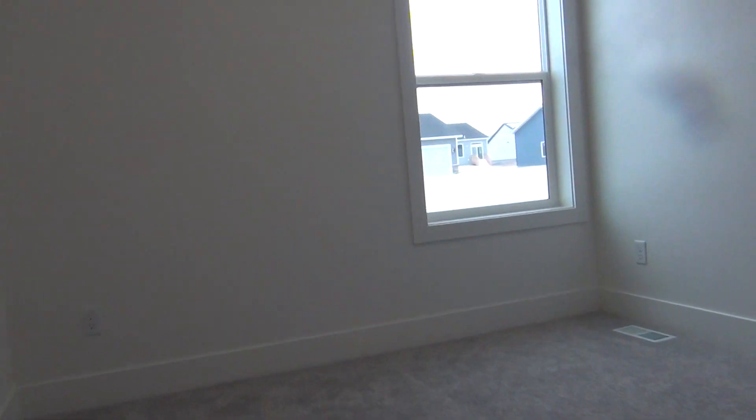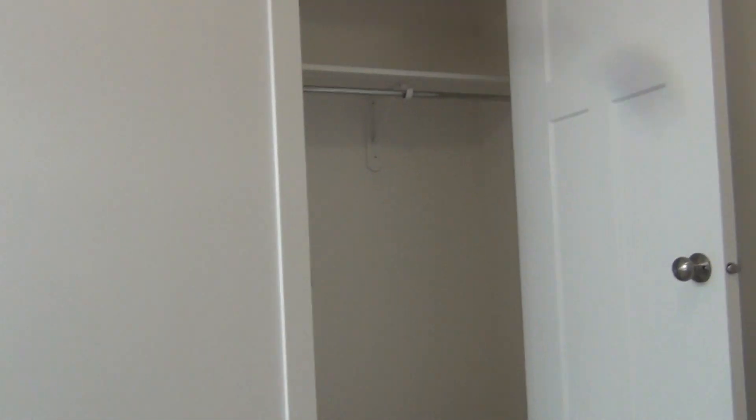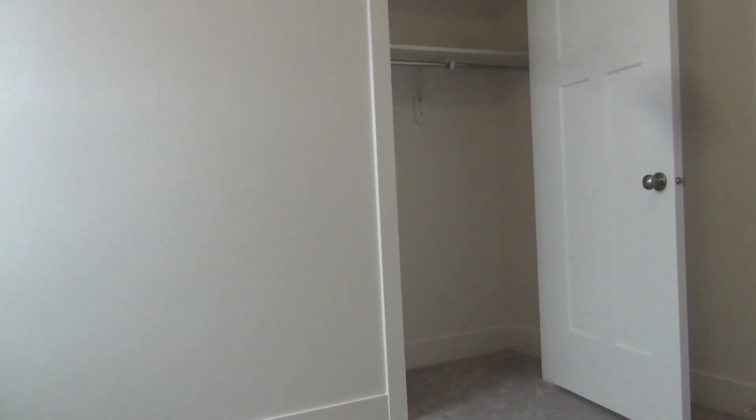Then we have our second bedroom, a little different than the first. The biggest difference is just the closet — it's a single door.